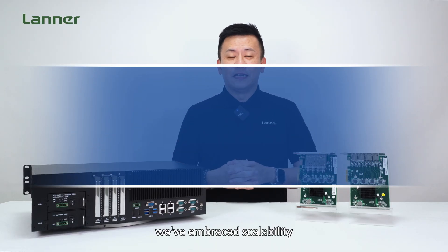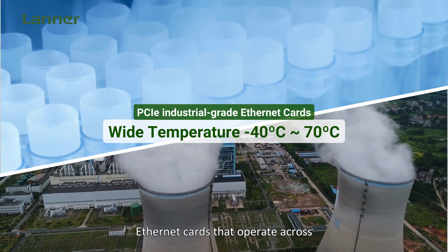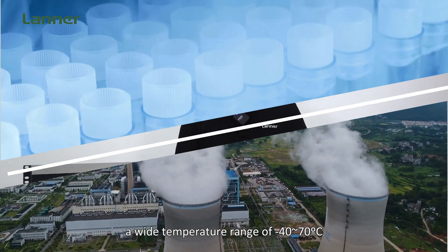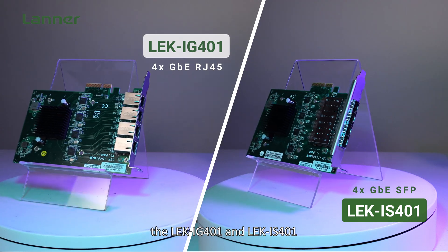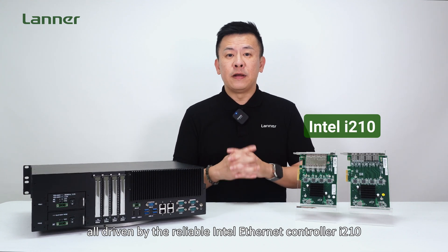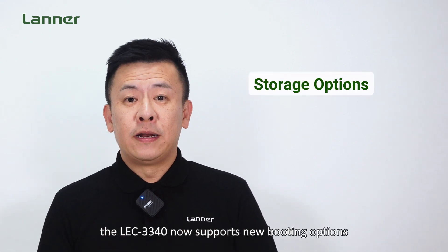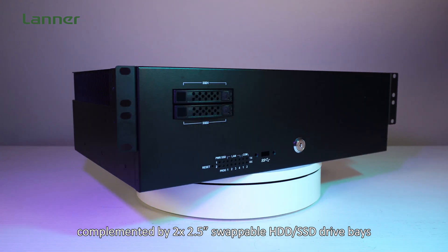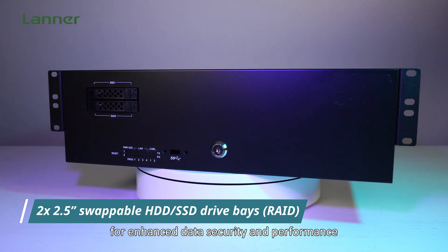Thirdly, embracing scalability, the LEC-3340 is built to thrive in challenging environments, supporting PCIe industrial-grade Ethernet cards that operate across a wide temperature range of -40°C to 70°C. These robust Ethernet modules — the LEC-IG401 and IS401 — come equipped with either four RJ45 or four SFP ports, all driven by the reliable Intel Ethernet controller I210. Additionally, the LEC-3340 now supports new storage options of SATA M.2 and PCIe M.2, complemented by two 2.5-inch hot-swappable SSD drive bays with RAID configurations for enhanced data security and performance.